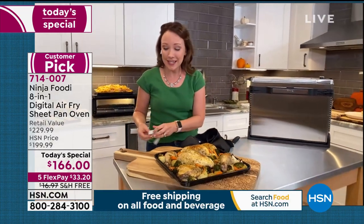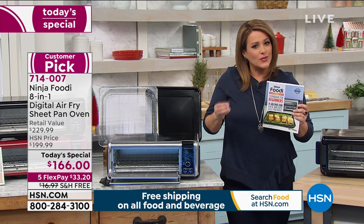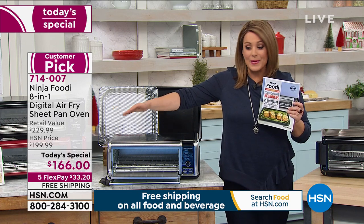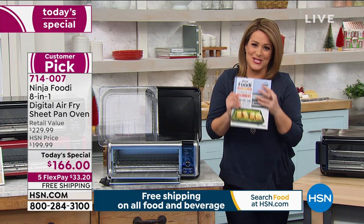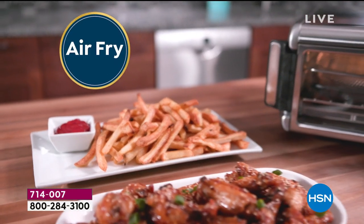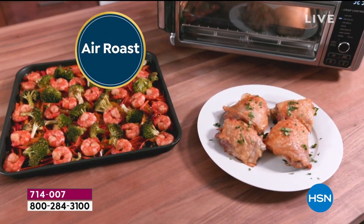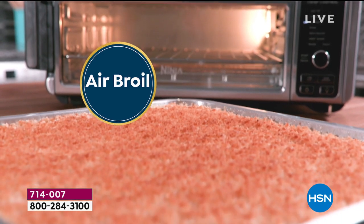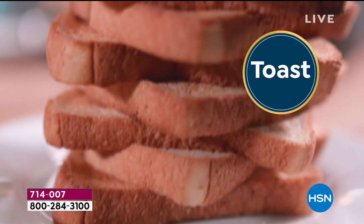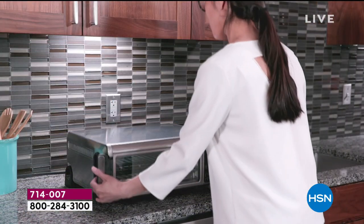This item has eight different functions. This is replacing a bunch of other electrics on your countertop because this one does it all. Imagine air frying — that is the hottest appliance right now in culinary. Everybody loves their guilt-free favorites because we're not frying in oil, we're frying in air. It's going to broil and roast 60% faster than your traditional oven.